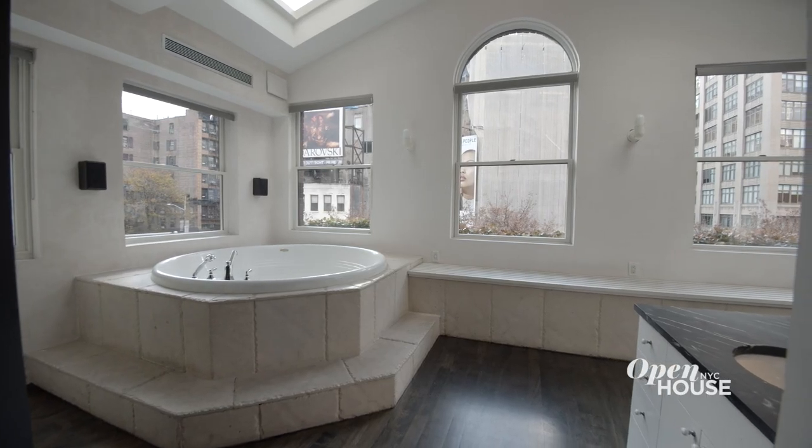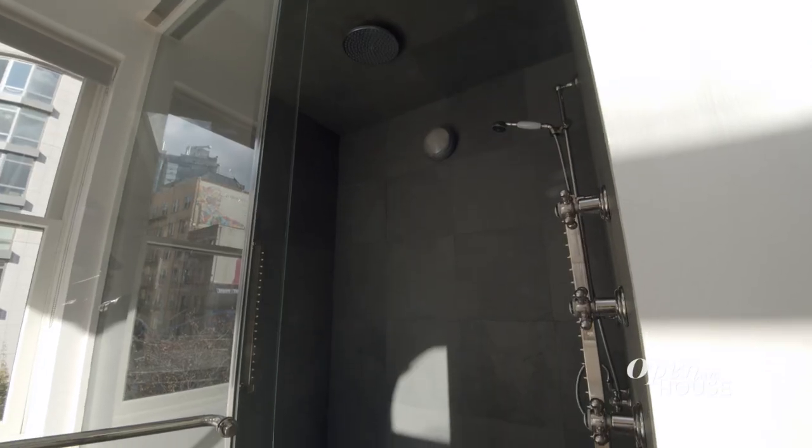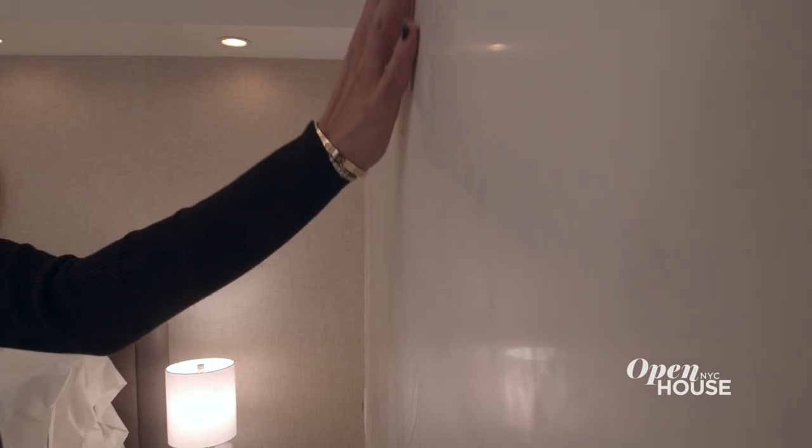As for the bathroom, it's basically a spa with a deep soaking tub and a steam shower. And it's all clad in Venetian plaster.